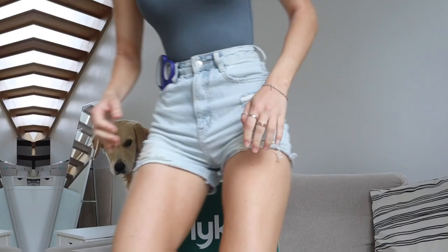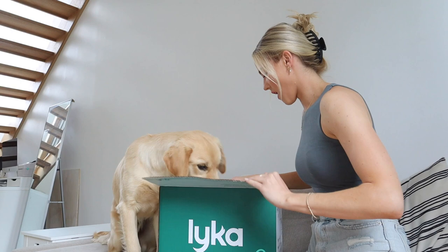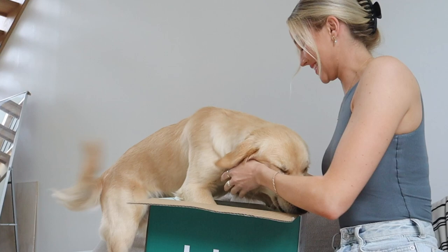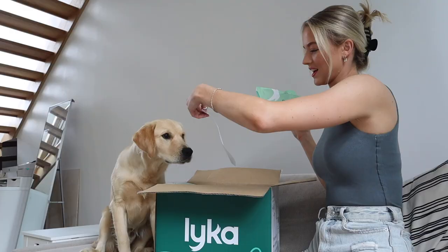Oh my gosh, do you want to have a look? Shall we see what's in here? Oh my gosh. That's for Simba. Back. Okay, so we've got your meal plan. Does that look good?